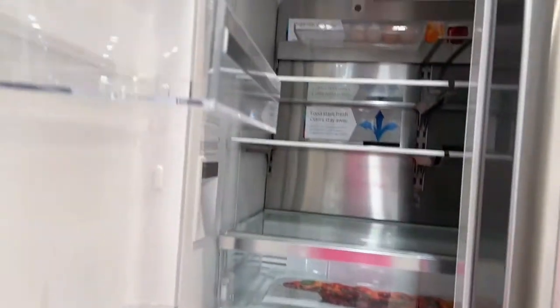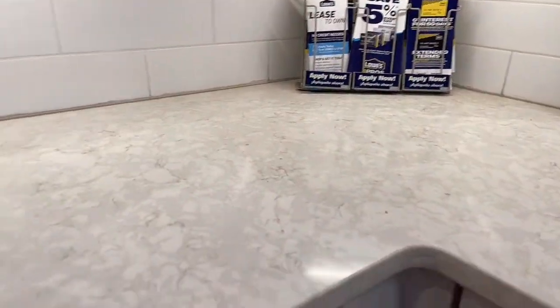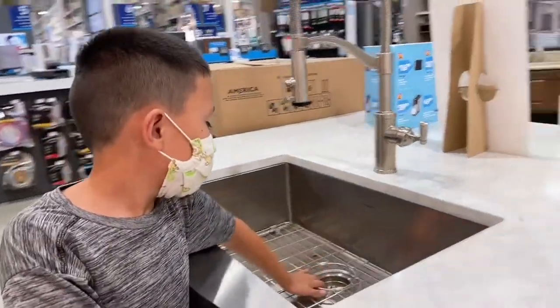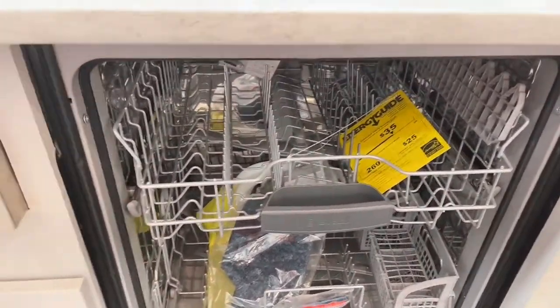Nice — same thing over here. And here, look how beautiful this is — two sinks! Wow, this is for the wealthy. The sink — wow, the sink! Nice, truly for the wealthy. And this — a dishwasher! Yes, a dishwasher!